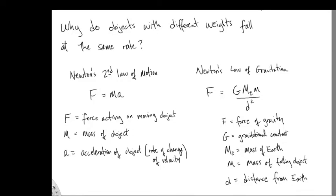I'm going to try to answer this question: Why do objects with different weights fall at the same rate? Take a heavy object and a light object. Imagine a heavy book and a pencil. You hold them at the same height, you release them at the same time, and they'll both hit the ground at exactly the same time.